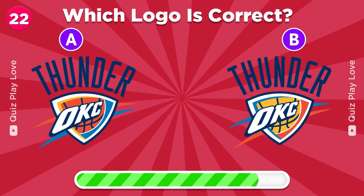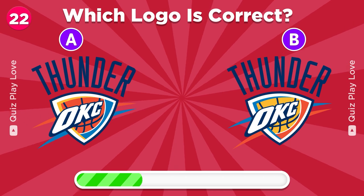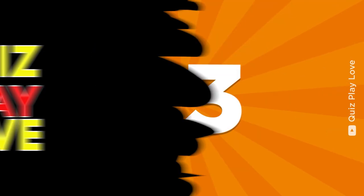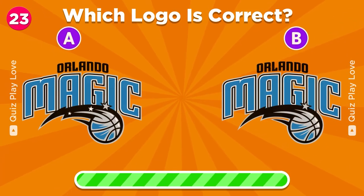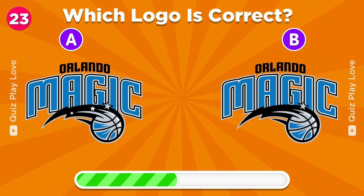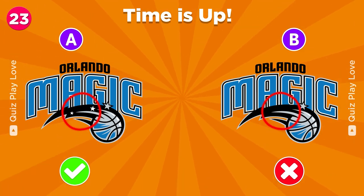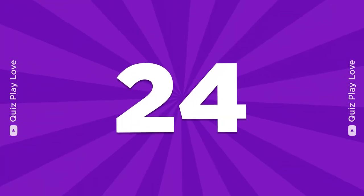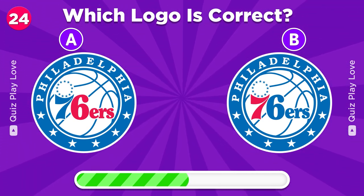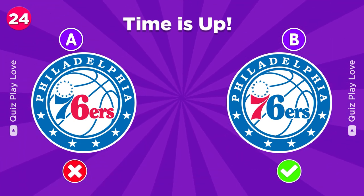Next round. Find the correct Oklahoma City Thunder logo. Can you guess the true Orlando Magic logo? It's the one on the left. What is the real Philadelphia 76ers logo? Yes, it's B.